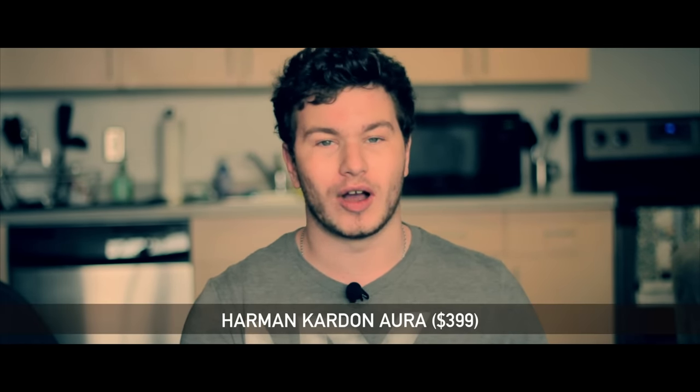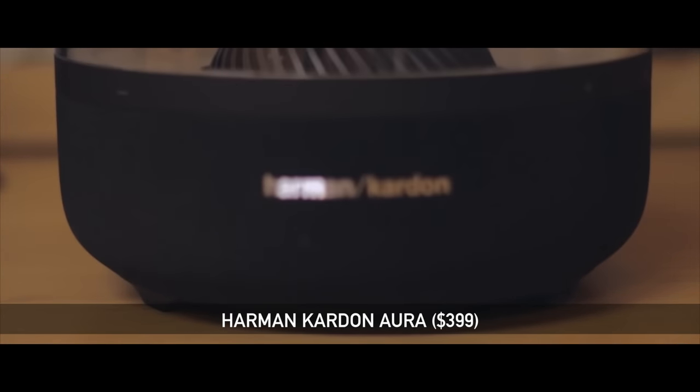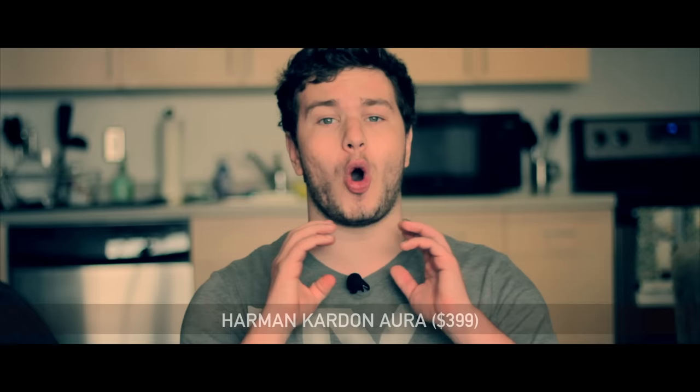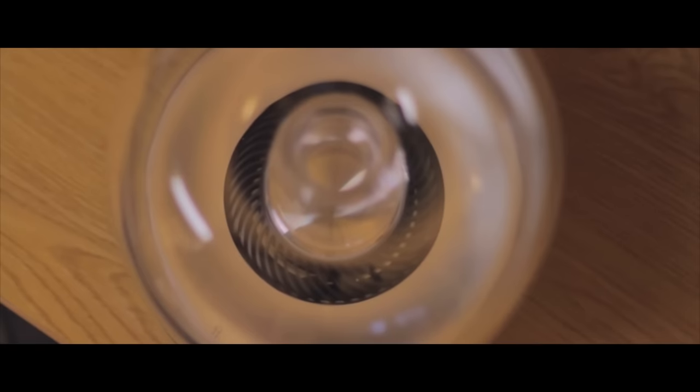The fourth speaker on this list also comes from Harman Kardon — it is the Soundsticks condensed into a single unit: the Harman Kardon Aura. I reviewed this last year and this thing can pump out some serious music. It has speakers that go all the way around and blast music in every direction, and in the center it has one huge subwoofer that can deliver incredible room-shaking audio.